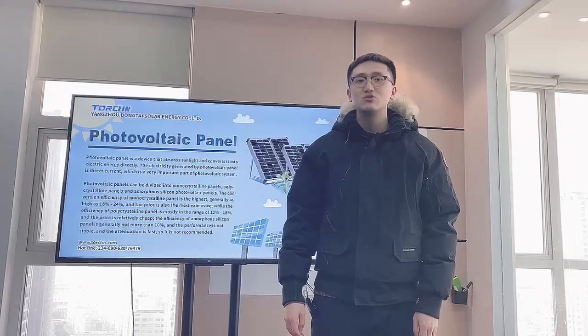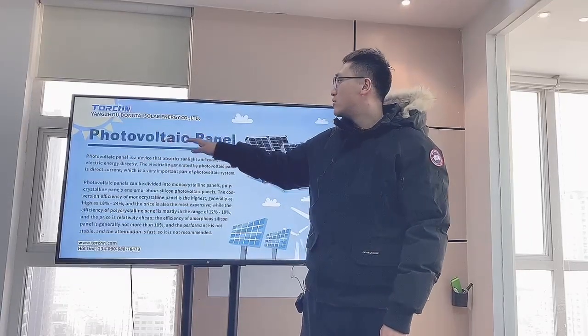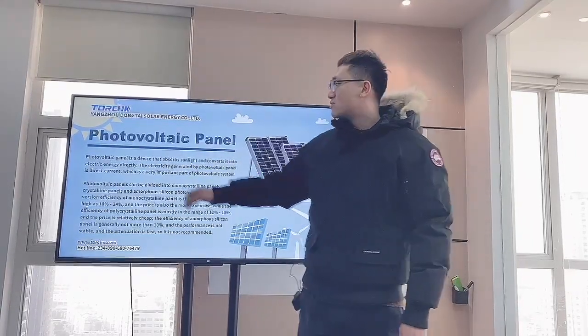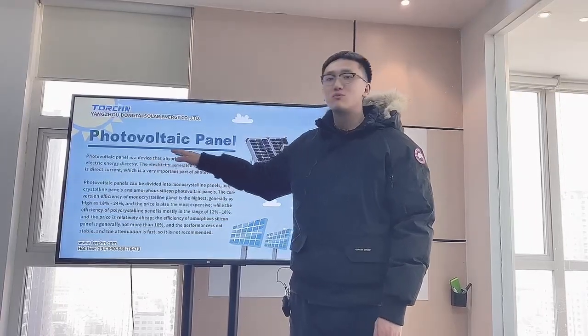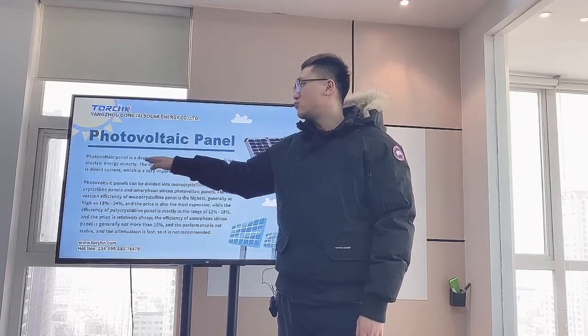Hi everyone, I'm William from Yangzhou, Dongtai. Today I'm going to talk about the solar panel, which is a very important part of the solar system. A solar panel is a device that absorbs sunlight and converts it into electric energy directly.